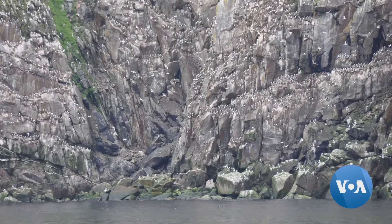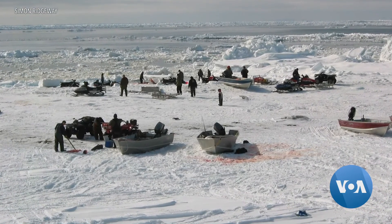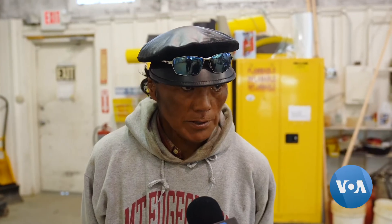Our water is our grocery store. All the eggs — murre eggs. Millions of birds dwell there during the summer, at least in our area. There are about 30 to 45 species of birds. And mainly our diet is walrus, but we do a lot of whale hunting and polar bears during the winter.